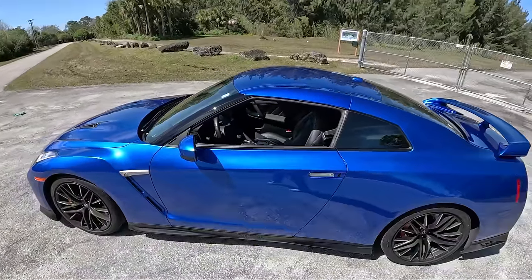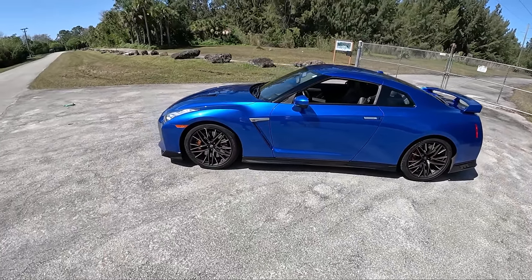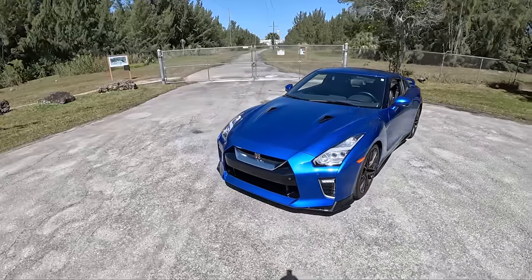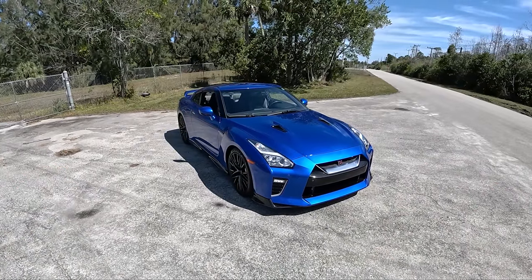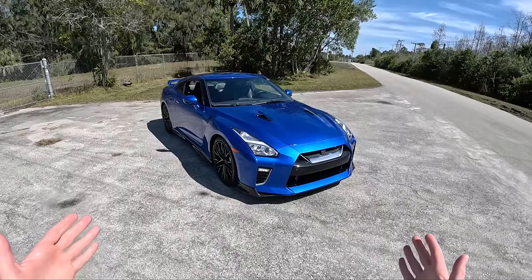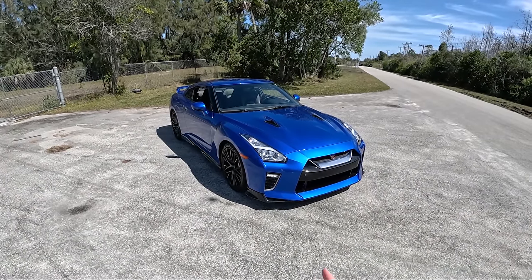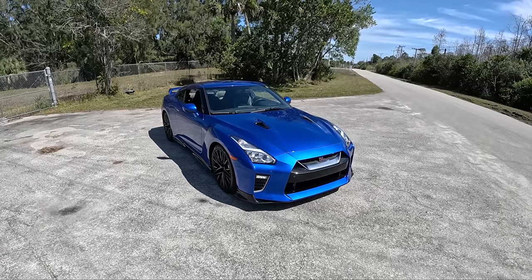What better vehicle to have in Florida than a GTR, and especially a Bayside Blue GTR. I think this is the best color that they currently offer on this thing. It's iconic, it looks fantastic, and I have just had an absolute joy driving this thing this week. You all will remember we had a Bayside Blue GTR about three years ago on Blizzax, and it's nice to finally be back in Godzilla for another week.